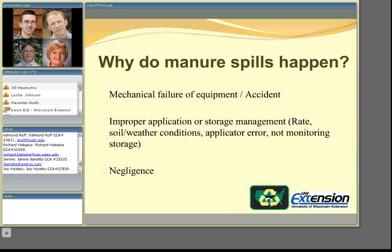One of the questions we get asked quite often is: why do manure spills happen? We can break the causes of spills and incidences down into three primary categories. One of the more common is mechanical failure of equipment or strictly an accident — axle brakes on a tanker, losing control, or a hose breaking because of wear. The second cause is improper application or storage, such as applying manure when soils are saturated, frozen, or rain is in the forecast.